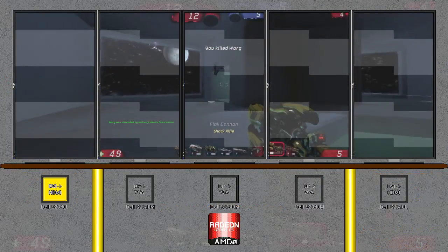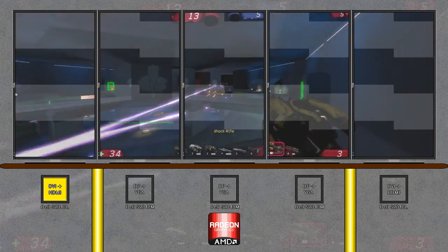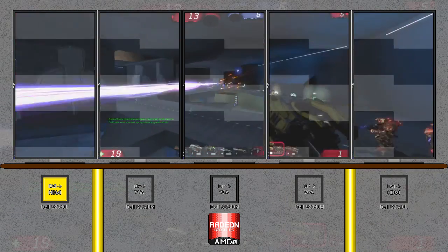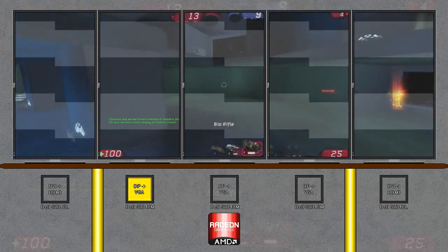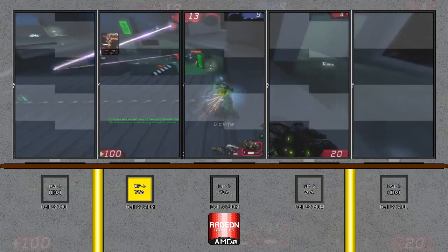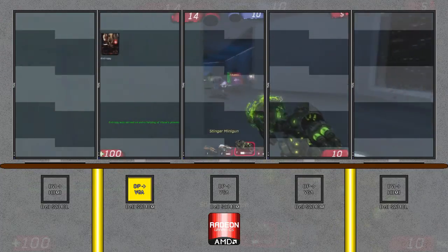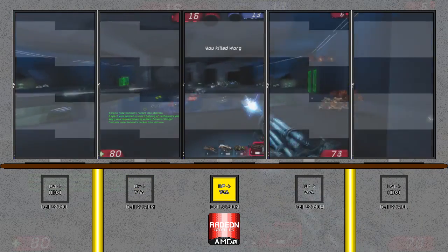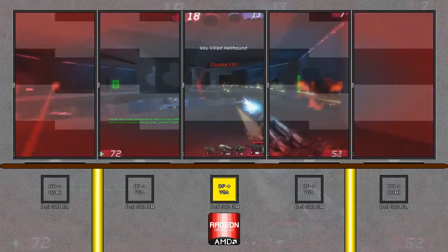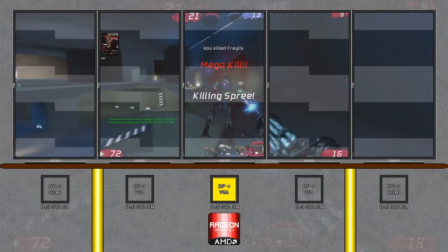When you up the ante to five monitors, all using adapters and different monitors, you get much different results — things that don't make sense. I have VGA monitors syncing up with HDMI monitors and the rules of engagement have just been blown out of the water. I set up my monitors so that the three in the middle would be identical and all using the same connections.